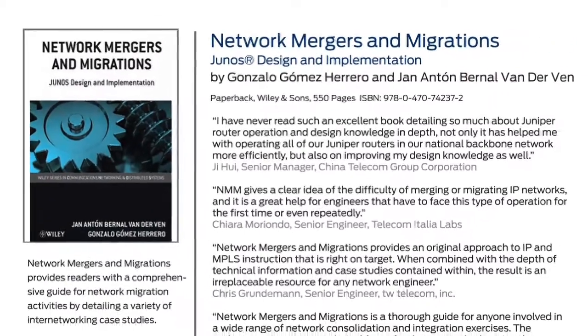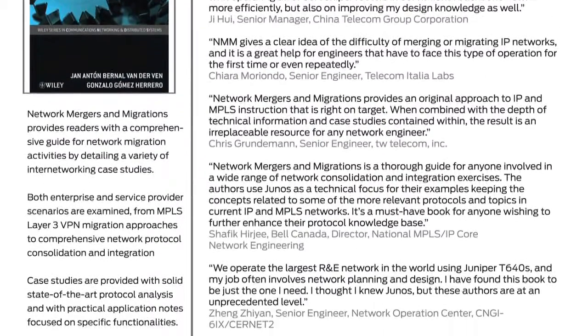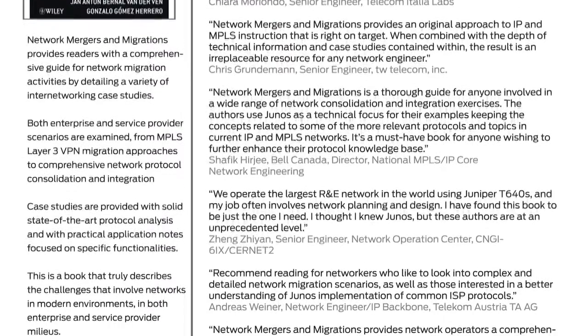While we're on the subject of giveaways, there's a new book hot off the press called Mergers and Migrations: Junos Design and Implementation. It's a great guide for engineers needing to upgrade networks, consolidate operations, or deploy new features or services. The first five viewers that recommend a topic or demo for a future episode of Junos Connect will get a free copy — so go to JNET and post your feedback, but remember there are only five copies.